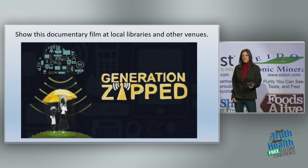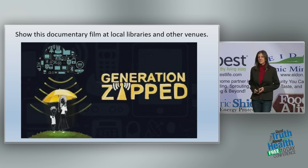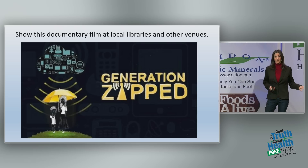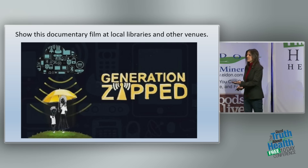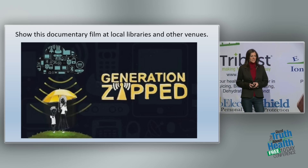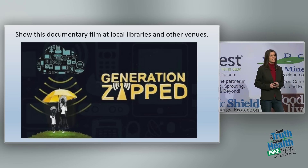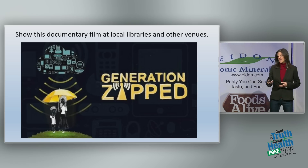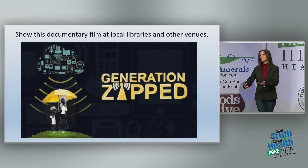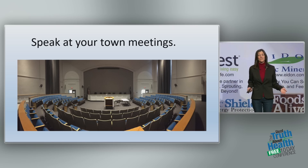There's a documentary called Generation Zapped — it's not about 5G specifically, but about wireless technology and the dangers associated with it. If you could get it shown in your library or any other willing venue, I urge you to do so. Ask your library to order it for patrons. It will get the conversation started and help people understand the dangers, because industry is doing a really good job of making sure we don't get the truth.